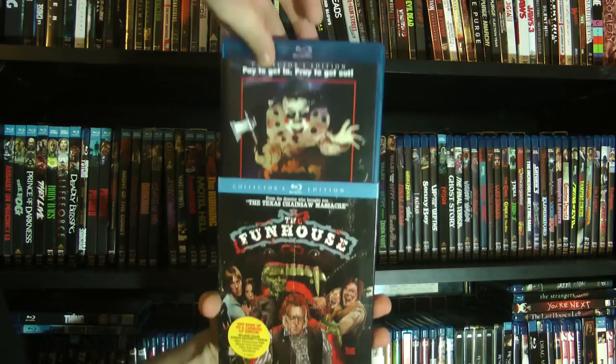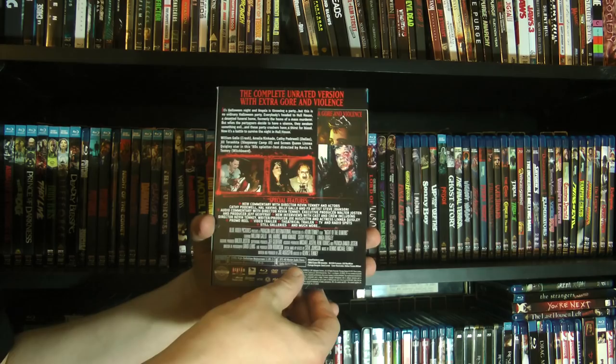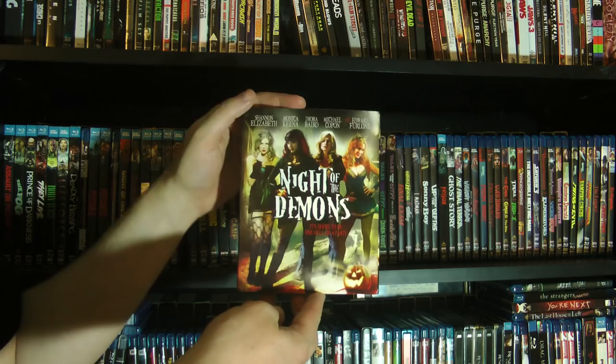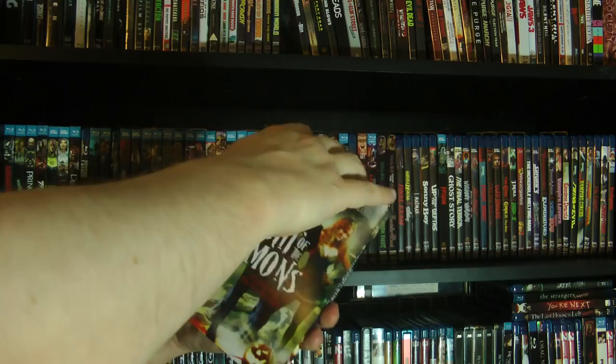And then we have Night of the Demons. There were several sequels to this — only the second one is currently available on Blu-ray, not from Scream Factory, from a different publisher. The third one is only available on DVD, so I just need to pick those up. And then we have the remake of Night of the Demons — this was sent to me as part of a review package. I haven't even opened it yet, but I've heard it's actually a pretty decent remake, so I'm going to check that out.